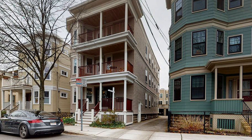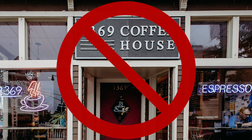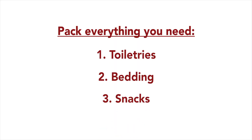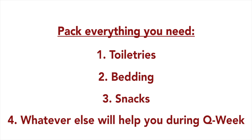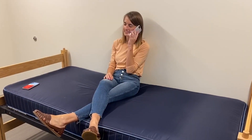Third, you cannot visit friends' residence halls, FSILGs, or off-campus apartments, or go to restaurants or cafes. Other colleges have reported that the primary mode of virus transmission is casual, extended contact with friends in social settings. So we encourage you to pack everything you need — toiletries, bedding, snacks, and whatever else will help you during Q Week. Also, you can order food and have other stuff delivered to your residence.